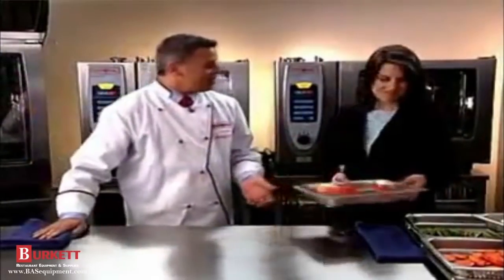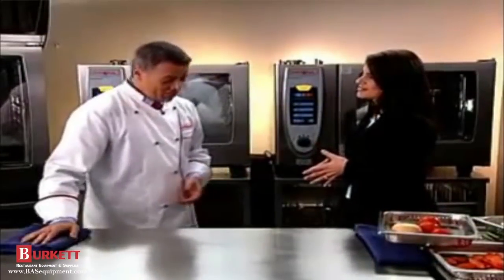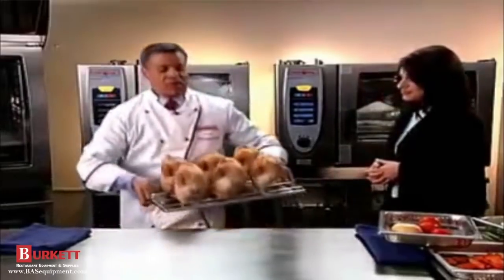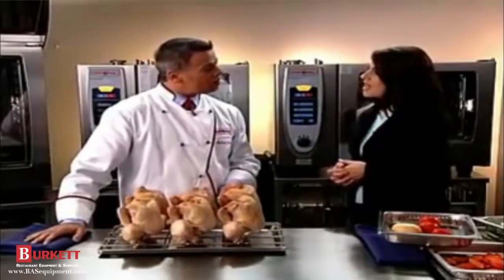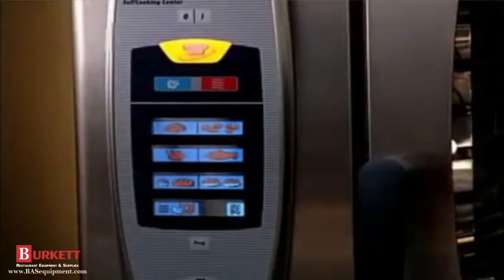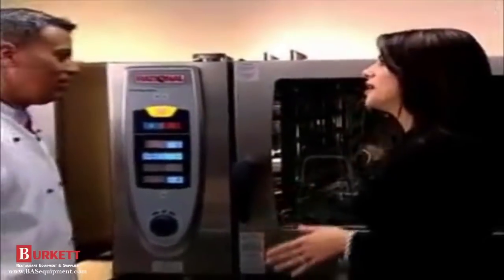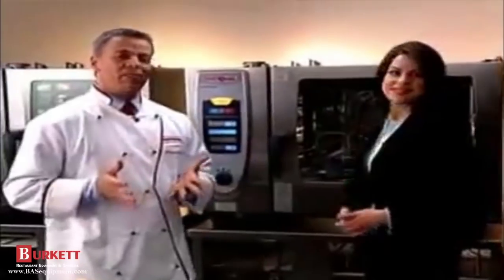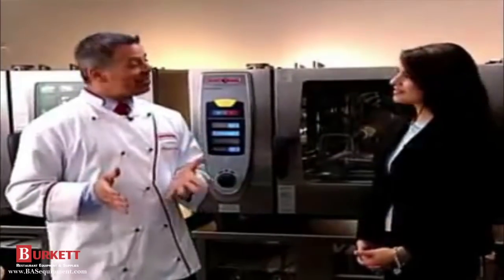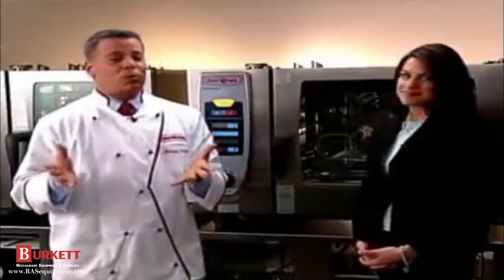We haven't tried fish or poultry yet, so let's try the chicken. We've placed the chicken on the patented chicken spike, which guarantees perfect airflow around the chicken and helps minimize cooking time. Select poultry, then roasted chicken, and it goes into preheat. What do I adjust if we're cooking just one chicken? Nothing — the Self-Cooking Center automatically detects the size of the chicken and the size of the load. Big or small, full or partial, the results will always be the same.